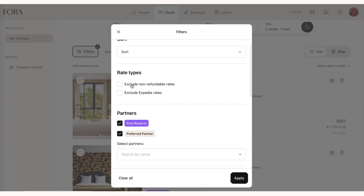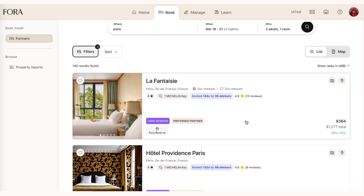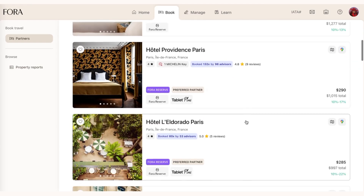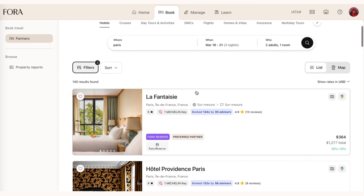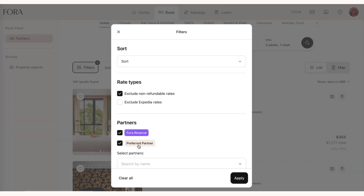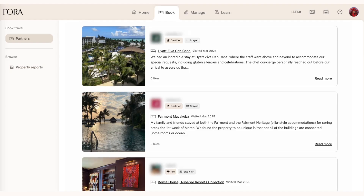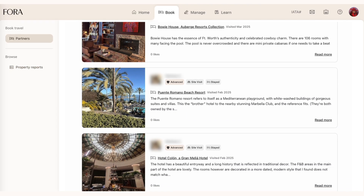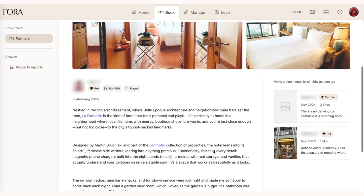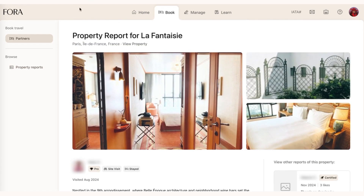I can go here and click 'exclude non-refundable rates.' This ensures that the prices shown are the cheapest refundable rates, which saves me time so that I click into hotels that fit within my price range with refundable rates. The other thing I can do is select only hotels that have property reports. What are property reports? All of our advisors spend a significant amount of time visiting the hotels we send our clients to, and we've built a place in portal for advisors to leave proprietary feedback for other advisors about their site visit or stay at the hotel.